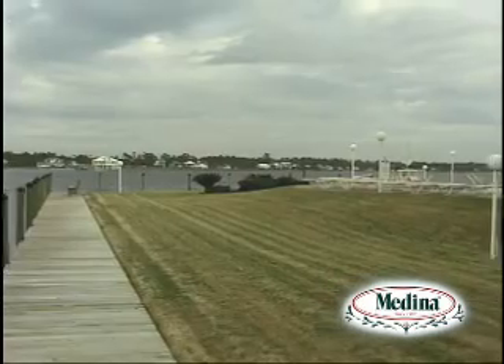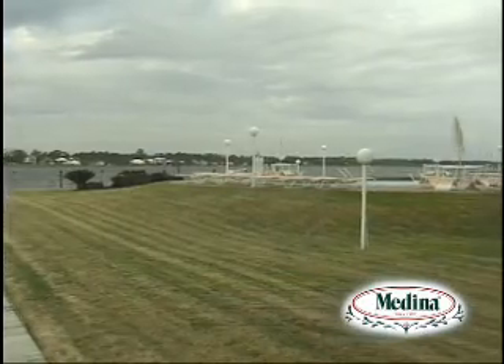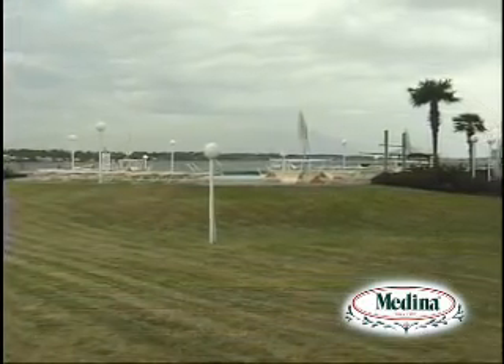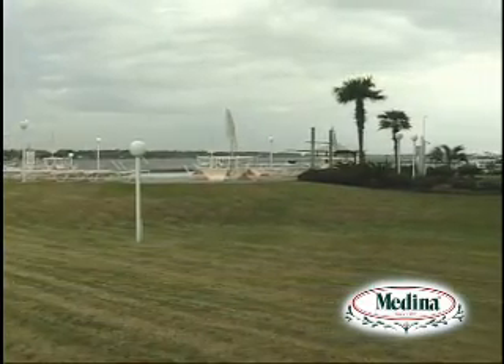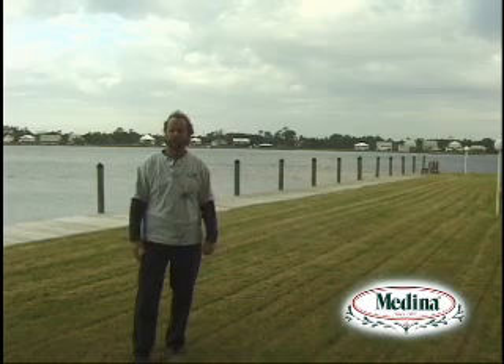As you can see here, this is the result — and we didn't have to re-sod. This is a strong, thick turf, and we didn't do anything except use the Medina products. I saved this complex thousands of dollars.